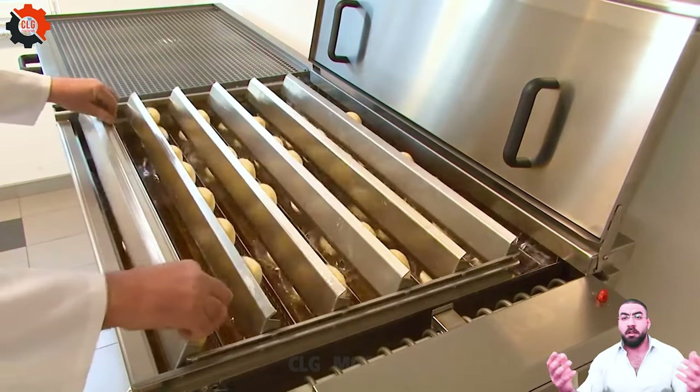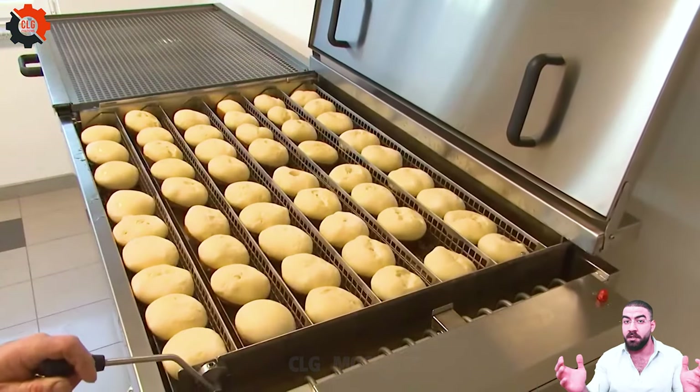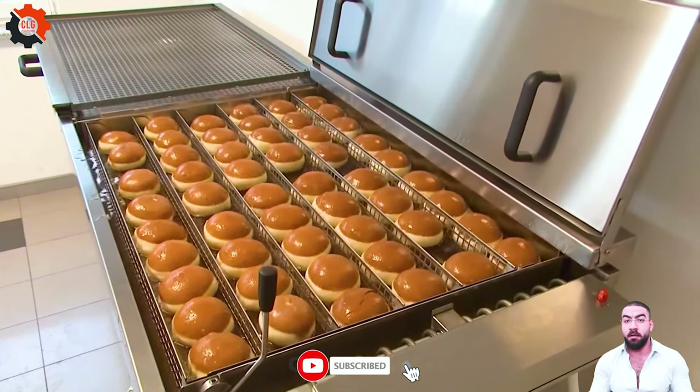Witness the evolution of culinary technology with this remarkable machine. Its innovative design and superior performance set a new standard for excellence.